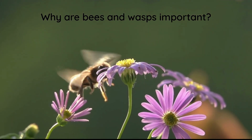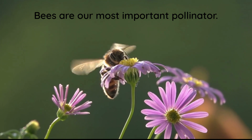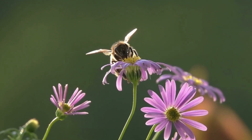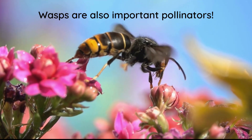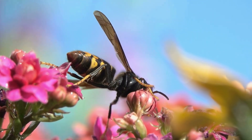Why are bees and wasps important? Bees are our most important pollinator. By moving pollen from one plant to another while they search for nectar, they are responsible for a third of the world's food production. Wasps are also important pollinators, but since they aren't as hairy as bees, they're just not as efficient at moving pollen around.